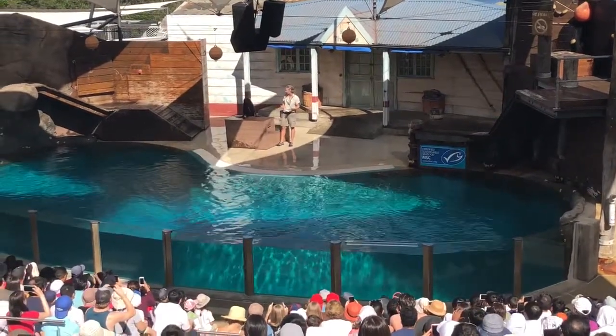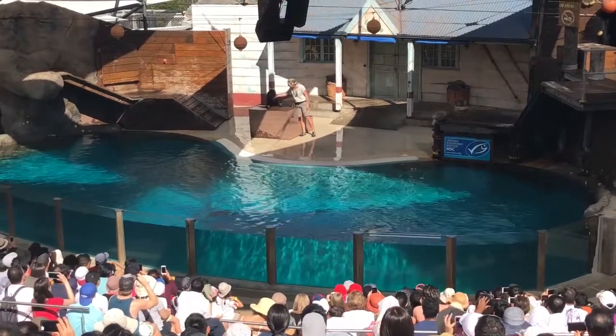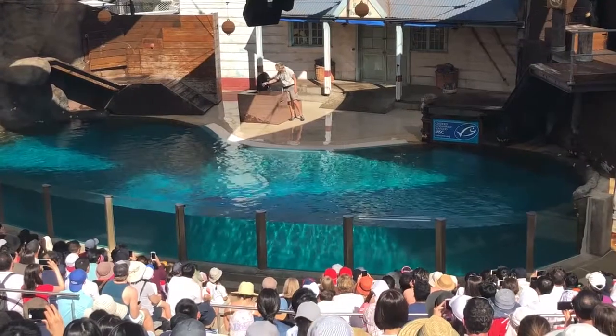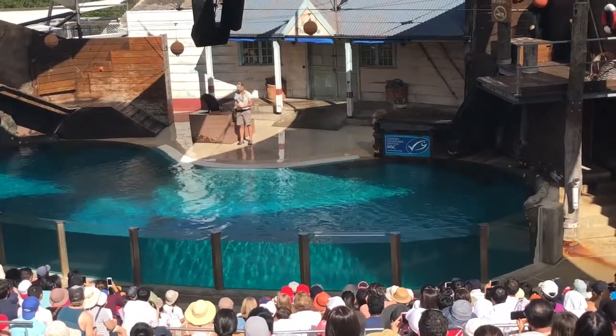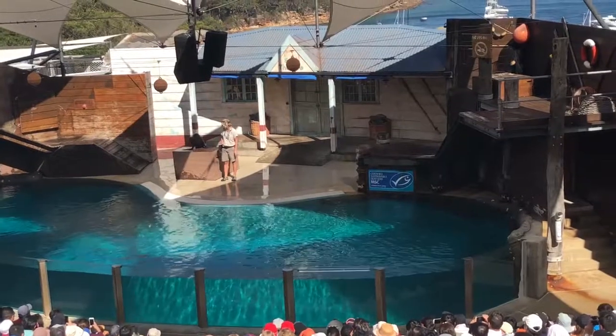As the name suggests, New Zealand fur seals can be found on the coastline in New Zealand, but they're also an Australian native as well — one of the most common species you'll find in the Sydney Harbour region. Our Bondi got his name as he washed up on the very famous Bondi Beach with some really nasty shark injuries. But after a few months in our wildlife hospital, he returned to a healthy state, as you can all see him today.